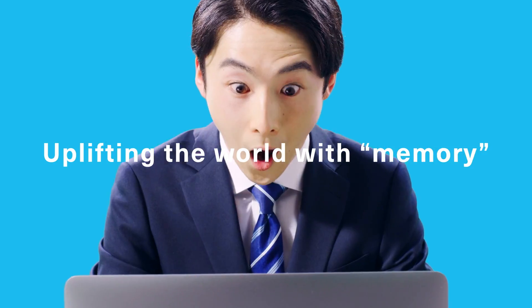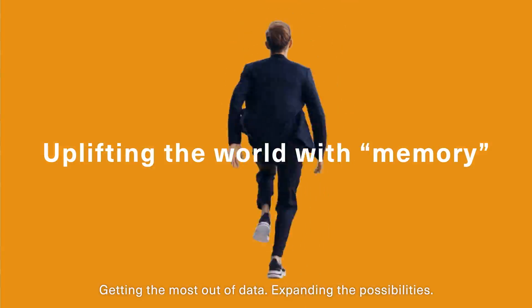Uplifting the world with memory. Getting the most out of data. Expanding the possibilities.